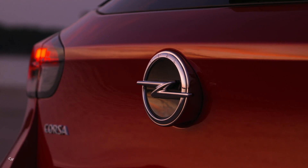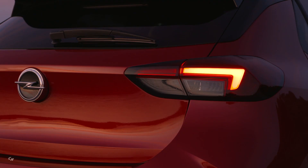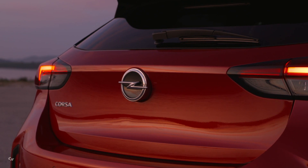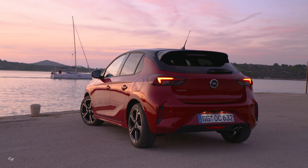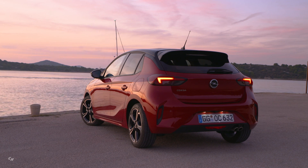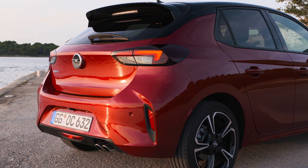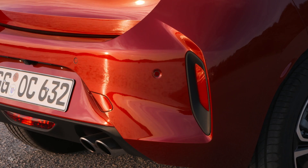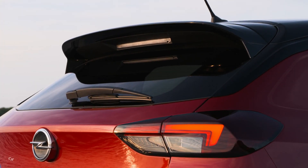In the new Corsa, Opel offers technologies and assistance systems that customers otherwise only know from higher vehicle classes. A real highlight is the adaptive glare-free Intelli-Lux LED matrix light, which Opel is making widely available for the first time in the small car segment. The 8 LED elements are controlled by a high-resolution front camera of the latest generation, and automatically and continuously adapt the light beam to the respective traffic situation and surroundings. State-of-the-art assistance systems such as Traffic Sign Assistant and Automatic Cruise Control, as well as the sensor-controlled flank protection, offer a noticeable safety bonus.